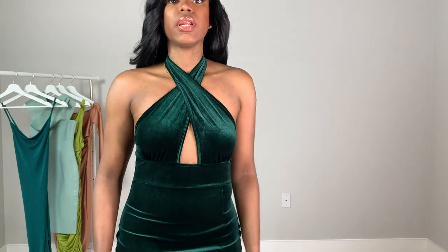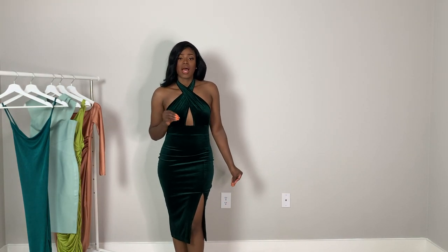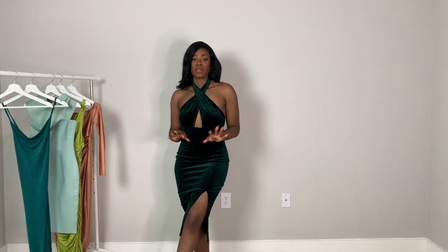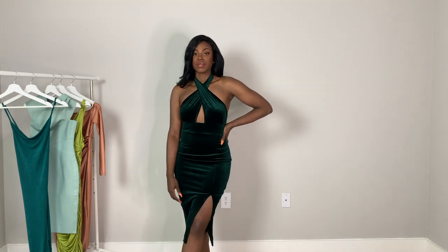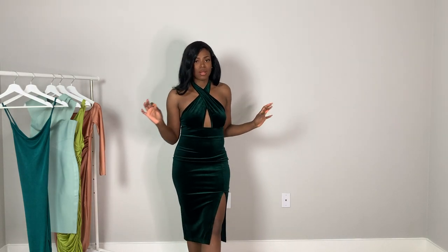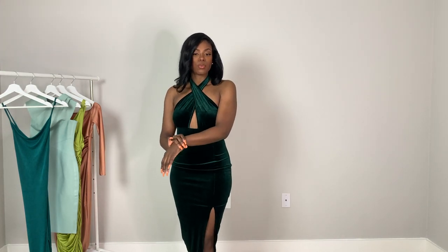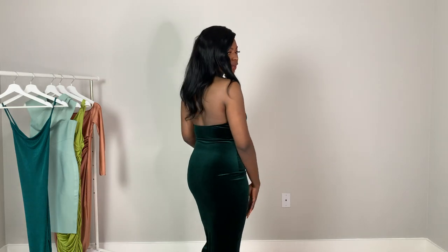The material definitely has that velvety suede feeling — very cute and nice. This dress would look great with a gold clutch, gold or clear heels, or even a nude or brown shoe. Pair it with gold or silver accessories, a cute bracelet and earrings — since the dress itself is the neckpiece. I really love this color.